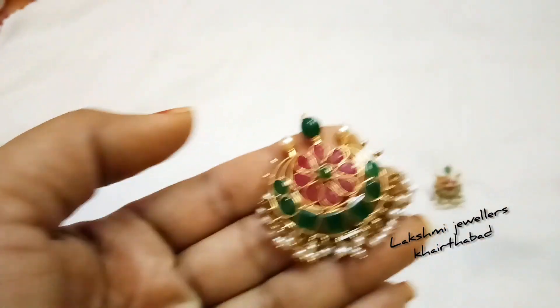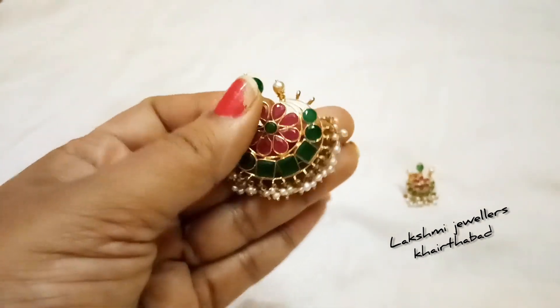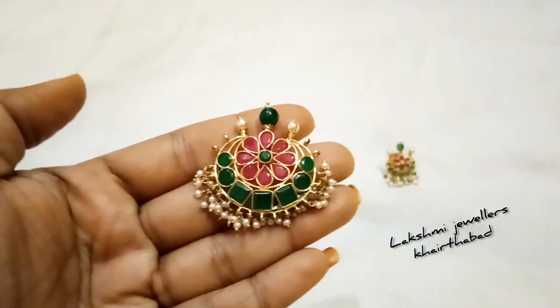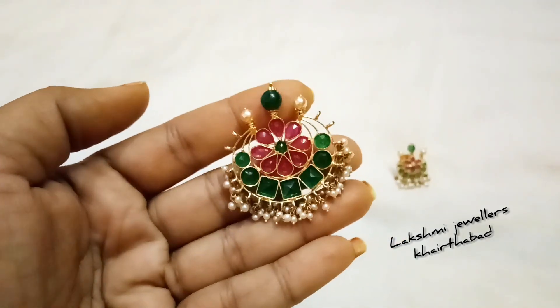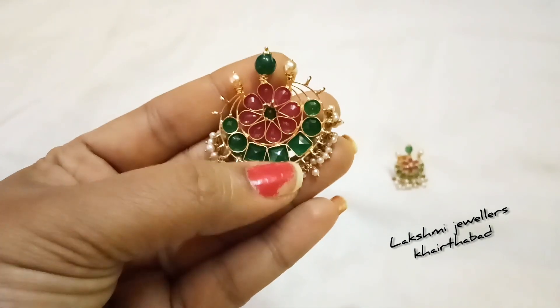Let's choose the pendant design. The pendant is very beautiful. We have real emerald and rubies. We have a flower in the center and a little pearl hanging.